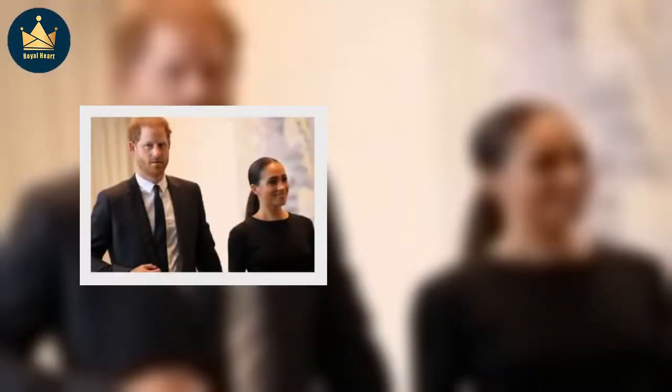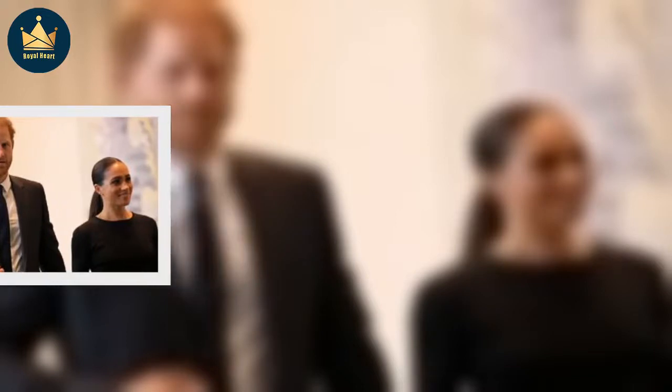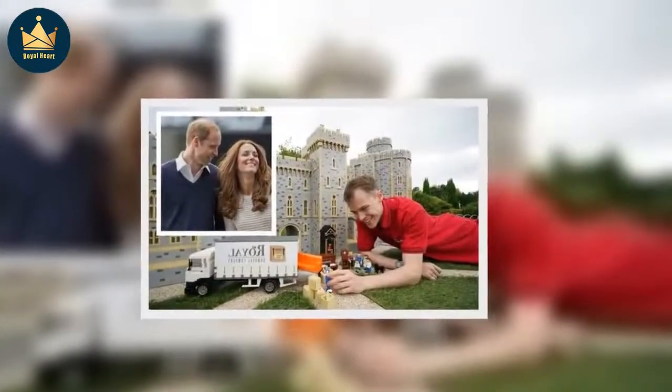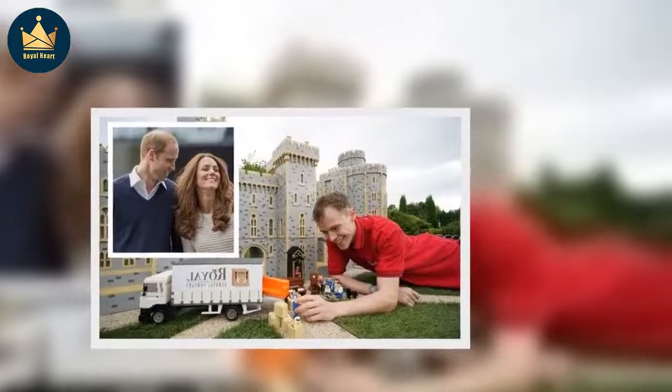A royal source said the Duke and Duchess thought long and hard over the move, but decided on the move for their children. The insider said the family's focus was to provide as normal a life as possible for their children before beginning their own royal lives.